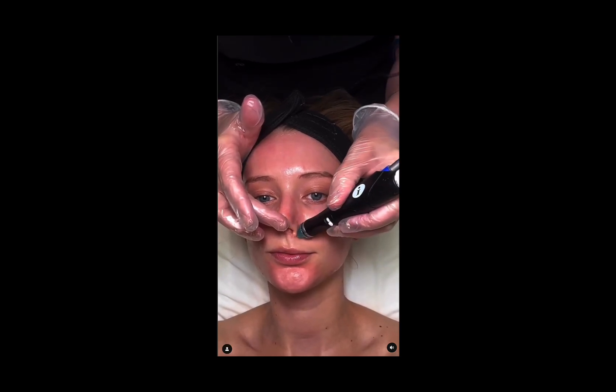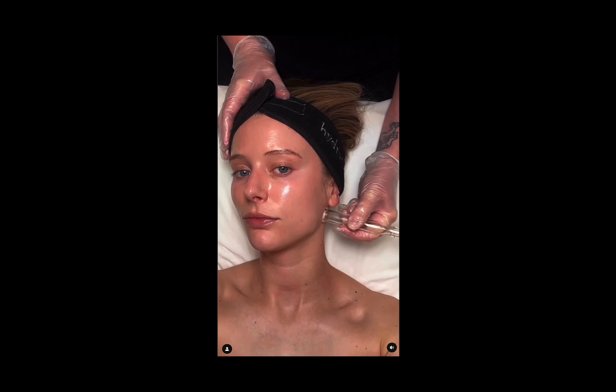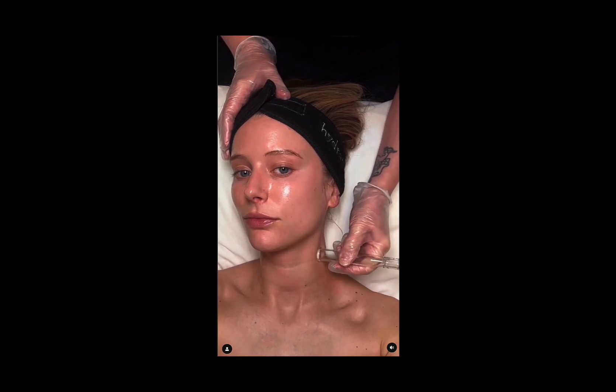I've always been too scared to get a facial because my skin is acne-prone and super sensitive, but Hydrafacial just changed my life. Let me walk you through the entire process.